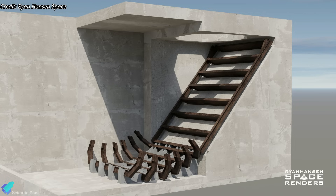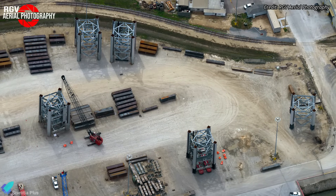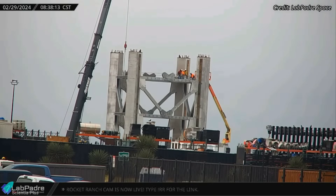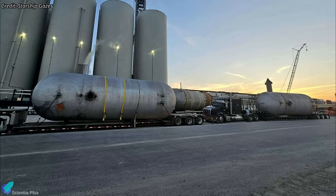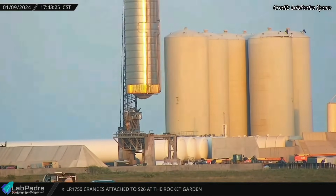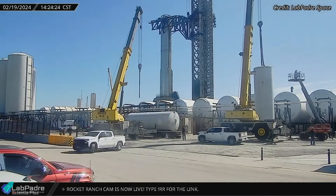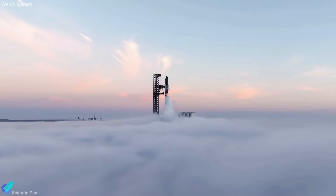SpaceX has already begun construction of a test stand and flame trench for static fire testing at Massey's. Five prefabricated sections for the second launch tower have already arrived at Starbase, with two additional sections awaiting transportation from SpaceX's Roberts Road facility within the Kennedy Space Center. Construction of the eighth and ninth sections of the tower is underway, with stacking scheduled to commence once groundworks are completed. Last week, three new small bullet tanks were delivered and installed in the tank farm, speculated to be used for water storage to compensate for the water tank decommissioned in January. Two weeks ago, two vertical nitrogen storage tanks and several heat exchangers were delivered, with all these upgrades enabling faster loading of propellants into the launch vehicle.